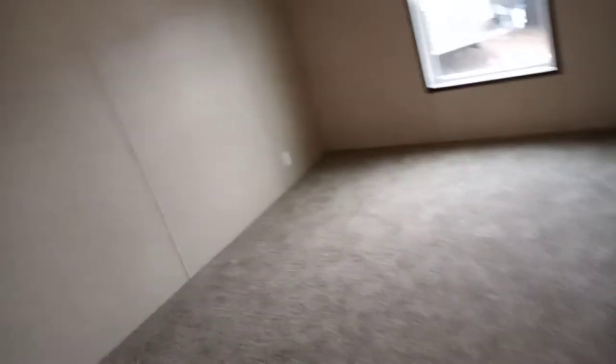This is the second bedroom. The first one's back in the hallway. This also has a small closet — it's also a small bedroom, not really much to see here. Come back out and you've got your little cabinets right here.